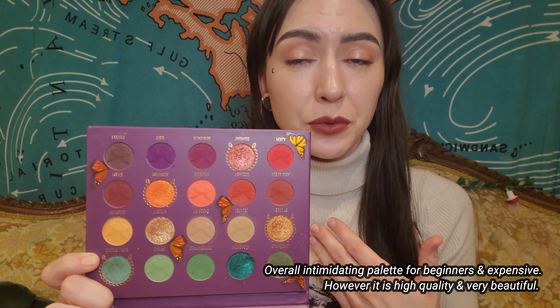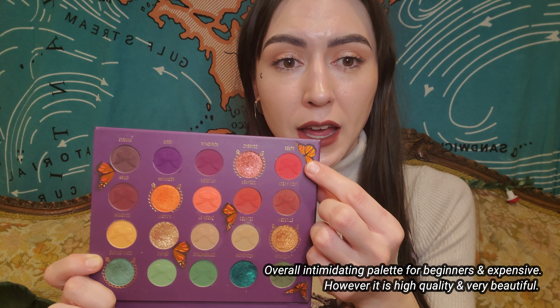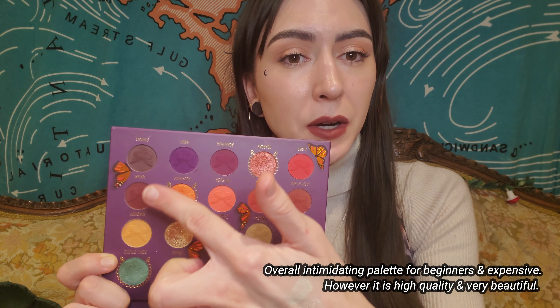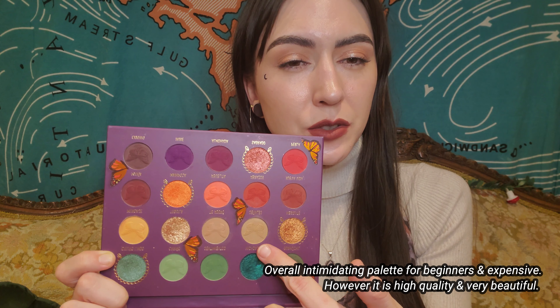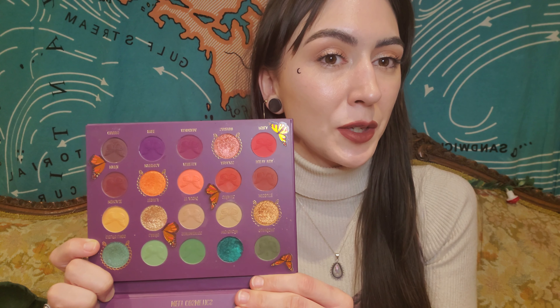Interestingly, the red shade, which you'd think would be hard to blend, actually blended beautifully. I did a look with the red and gold that turned out great on my TikTok and Instagram. If you're not into color or not well-versed with playing with makeup, this might not be a beginner-friendly palette. But if you're really into this sort of thing, I would still recommend it.